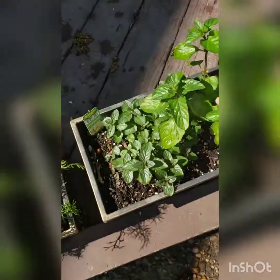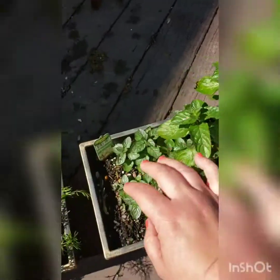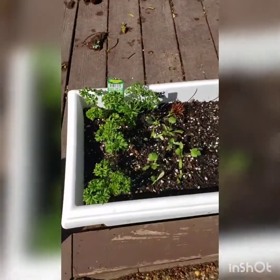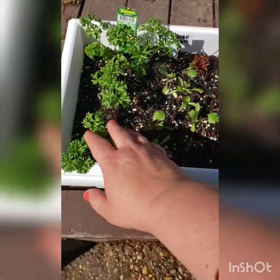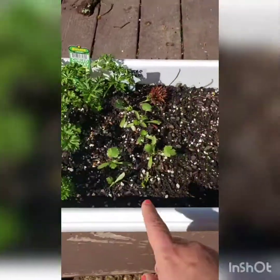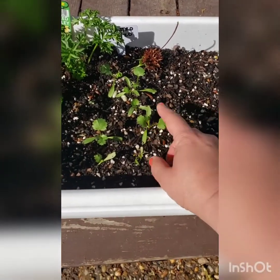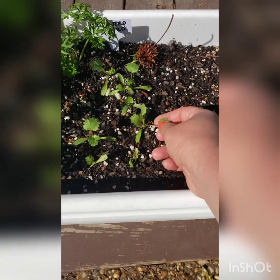We have spearmint and peppermint, and I'm not sure that I labeled which one is which right — I guess I'll find out later, or I could probably Google the photo. Some curled parsley that was one container as well that I broke up. These are some seedlings that I'd grown in my winter sowing jugs that I just got too impatient and planted — for cilantro.